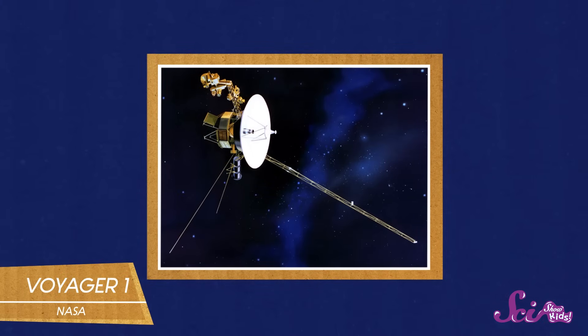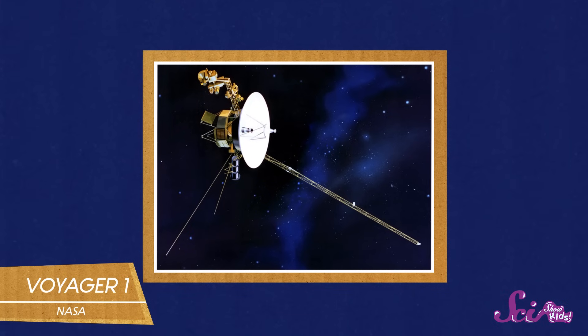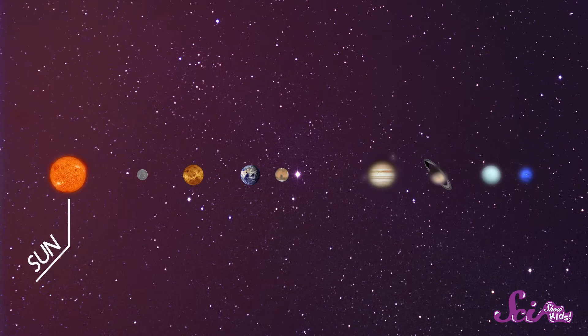It's called Voyager 1. It's a probe about the size of a small car, but doesn't have any people in it. It has flown from Earth through the solar system, taking pictures of lots of the planets as it went, and it took over 35 years to reach the edge. It's so big that today we're just going to cover half of it. And keep in mind, it took Voyager 1 all that time to fly from Earth, and Earth isn't even at the middle of our solar system — the Sun is. So let's start there, right at the center of the action.